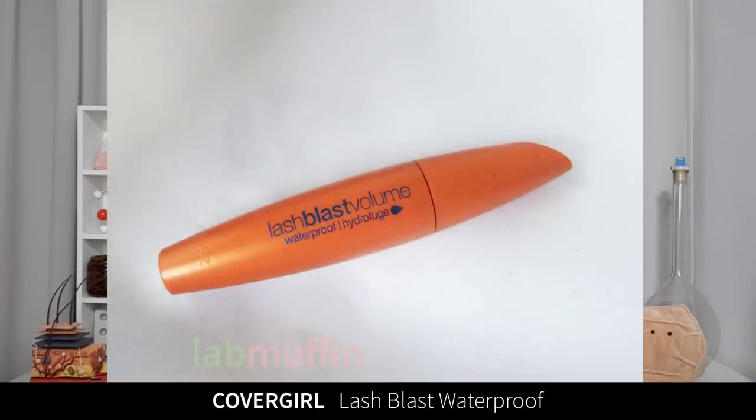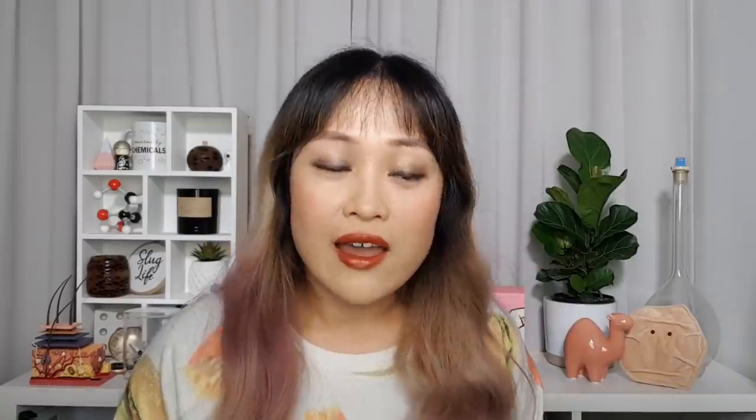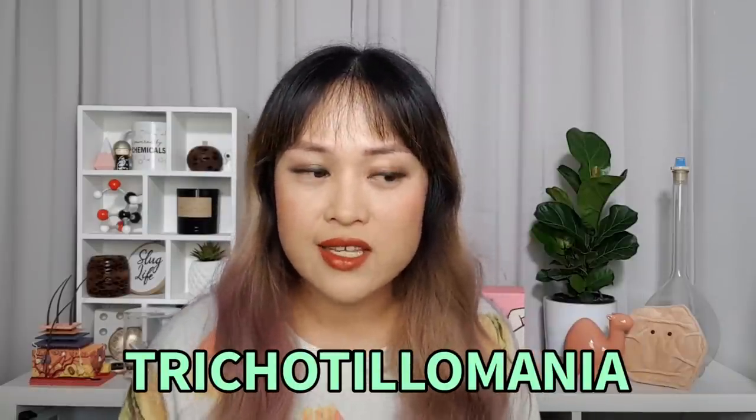The CoverGirl Lash Blast Waterproof — I have trichotillomania, and this is a hair pulling disorder. I've never really talked about this before because it's something I've pretty successfully managed to the point where it doesn't really interfere with my life anymore, except in the realm of eyelashes. Trichotillomania is a compulsive hair pulling disorder linked to things like OCD and anxiety. It's reasonably common — about 0.9 to 4% of the population get it at some point in their lives — and it's more common in women.